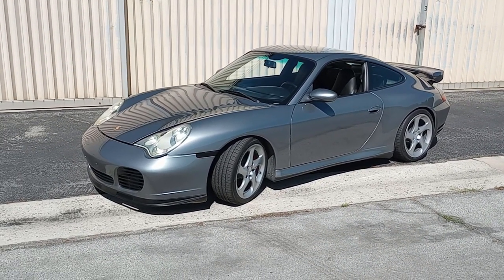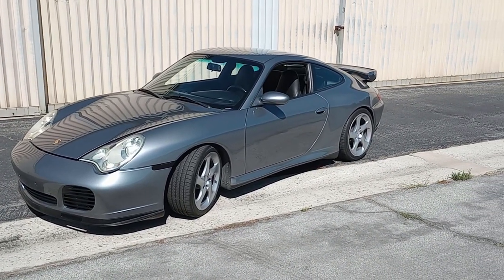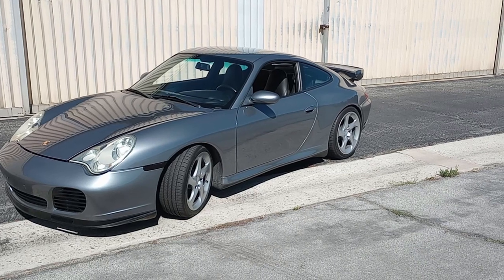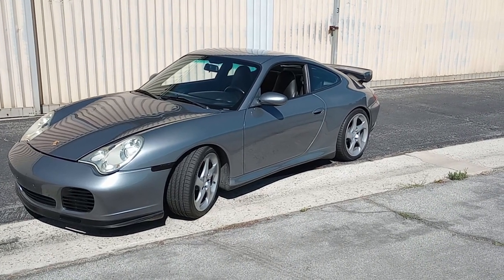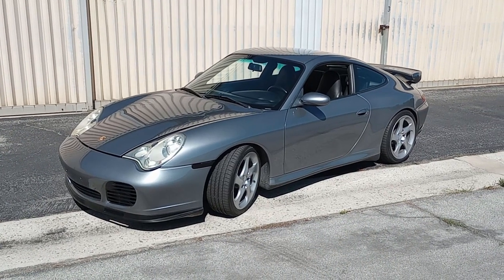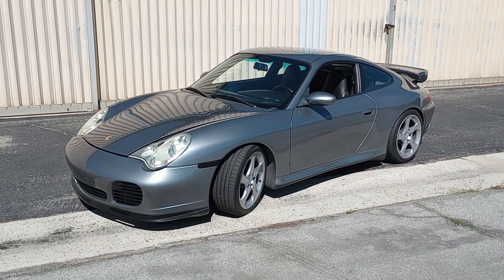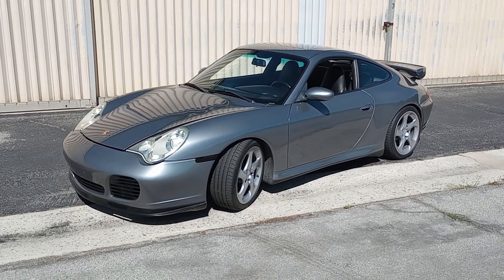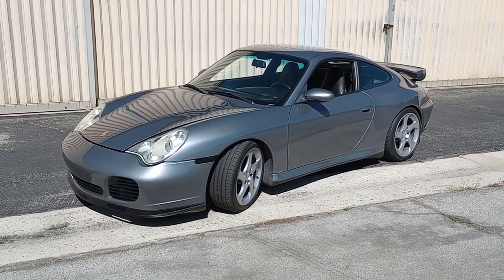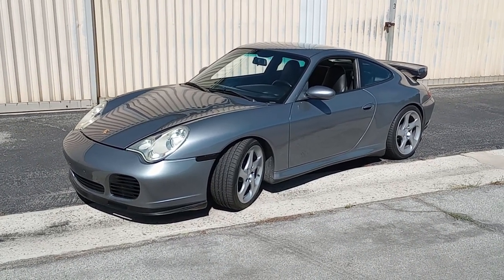This is a walkaround on the 2003 Porsche Carrera 4S. This car has 92,400 miles as of today after a nice trip to Big Bear, California. This will be a walkaround with as many observations as I can give and remember about the car.